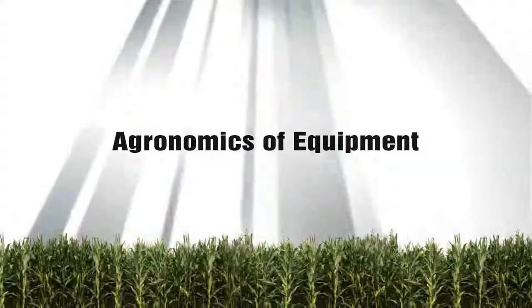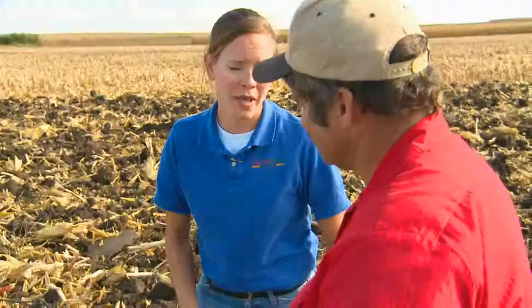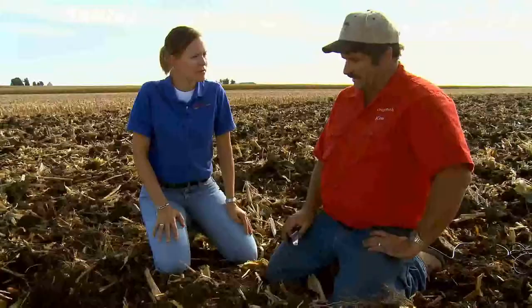Ken, before a farmer makes a pass with a tillage tool, they really need to have a goal for what's going on out in that field. Tell me a little bit about how they should figure out what they need to accomplish with each tillage pass. Tillage cores consist of everything from shank width, the depth of machine, horsepower needed, and that type of thing.